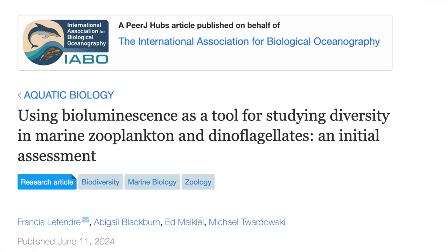My name is Francis Zlatan. I'm a postdoc researcher at the Harbor Branch Oceanographic Institute at Florida Atlantic University in Florida. The research we published in PRJ is entitled 'Using Bioluminescence as a Tool for Assessing Biodiversity in Zooplankton and Dinoflagellate Communities.'